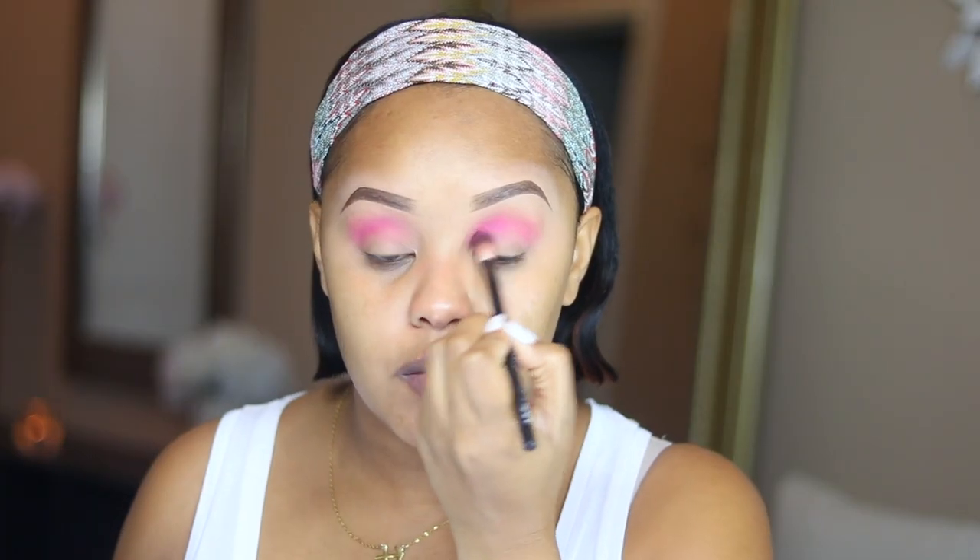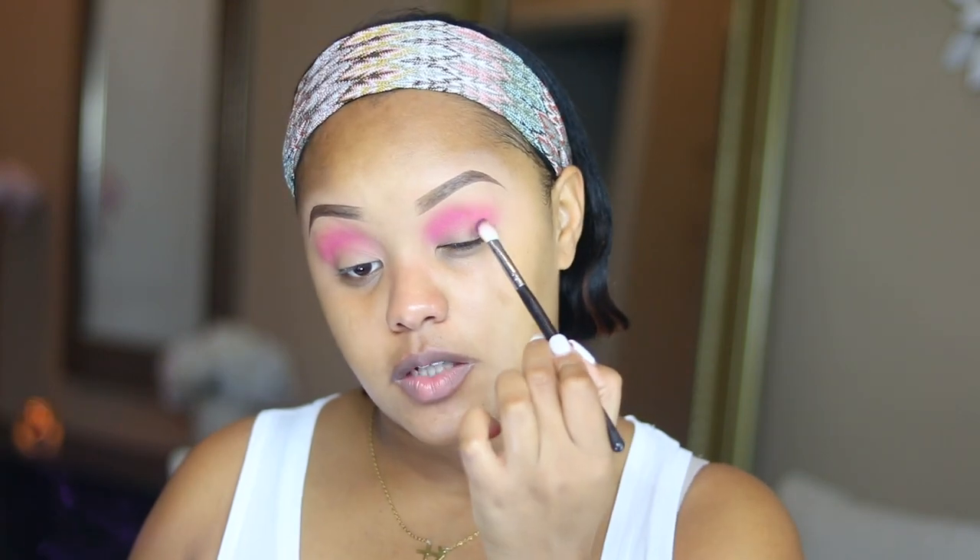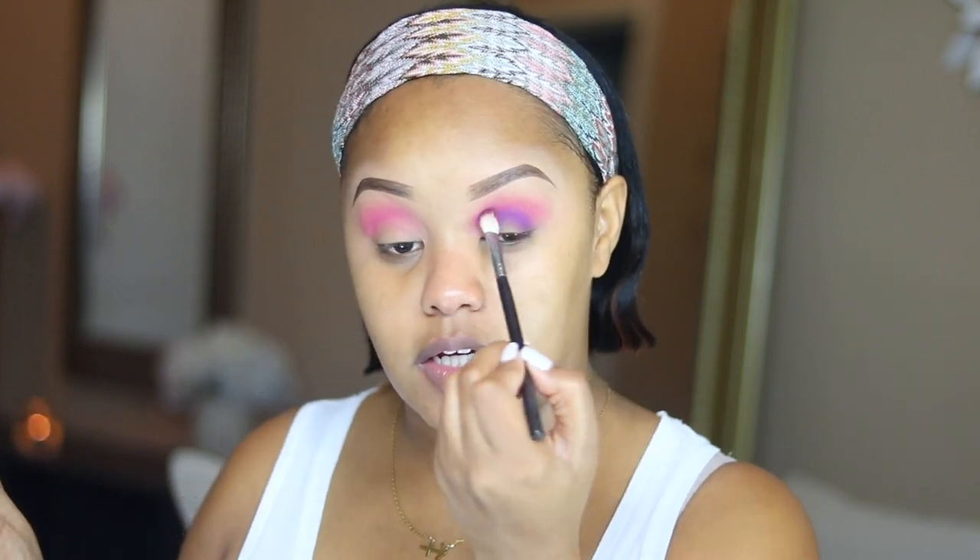Makeup is not a one-size-fits-all thing — you have to make it work for you. These techniques I show you are just for inspirational purposes, to get you to bend the rules and try out color. Truthfully, all it takes is trusting the process. I'm blending this upwards because when you blend upward you really push that pigment up so it looks more blended. Now I'm going to jump into a purple — I'm picking up this purple shade called 'Not My Journey' and tapping it on my outer corners up into the crease with a more compact brush to keep the color concentrated.